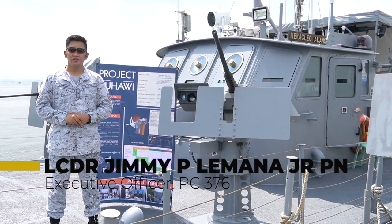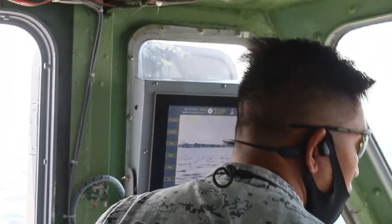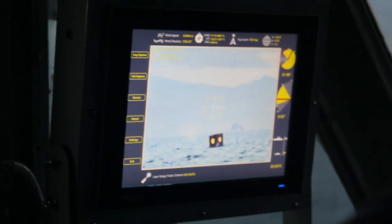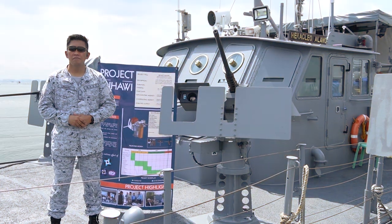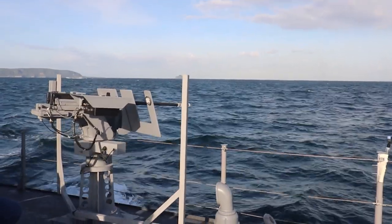I am Lieutenant Commander Jimmy Jr. P. Limana, Philippine Navy, and I am the executive officer of PC-376. For the past two months, we conducted a series of sea trials for the Buhawi weapon system, and we tested it in both day and night operation, as well as in various sea states up to sea state 3. Sea state 3 means the waves are around 1 meter high and wind condition is around 10 knots. There were challenges encountered in the sea trials, but nevertheless, the Buhawi weapon system was tested successfully.